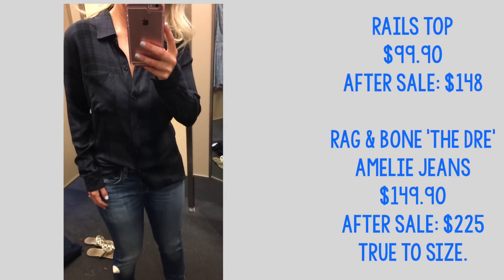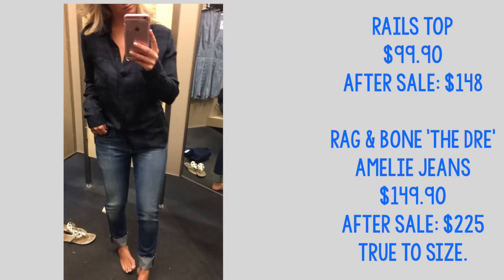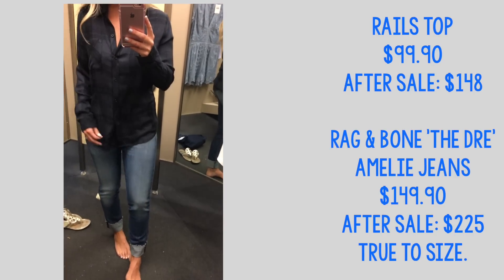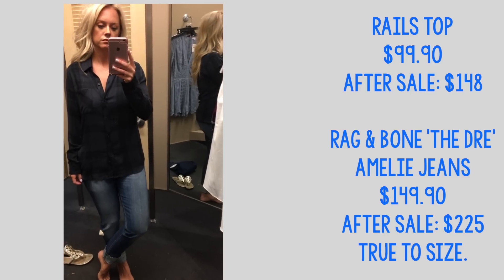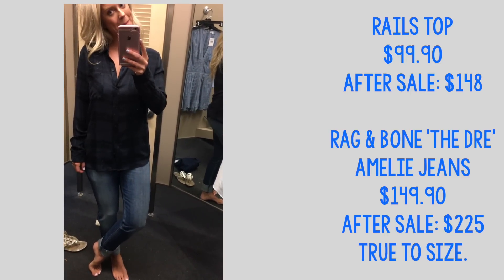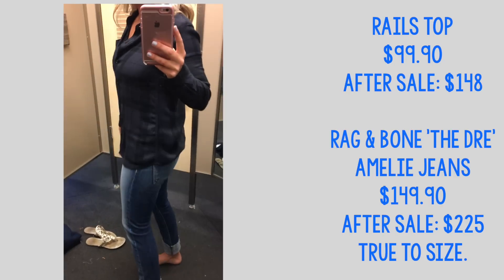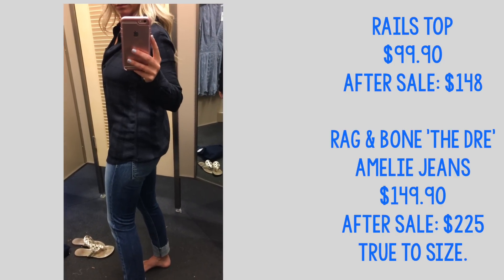We have another Rails top — I did purchase this one too, also in a small — and I love the color of this one. The Rag and Bone jeans actually surprised me; they were really nice. They come out in the sale every year and these are more of a boyfriend-style fit, but they're not so oversized that they look sloppy. They have a raw edge hem and are super cute.